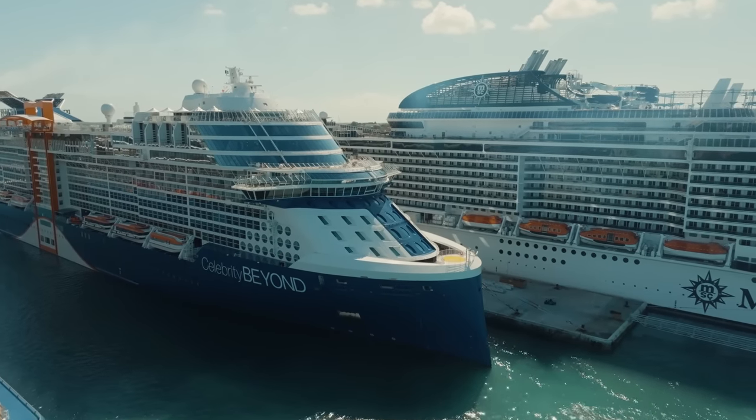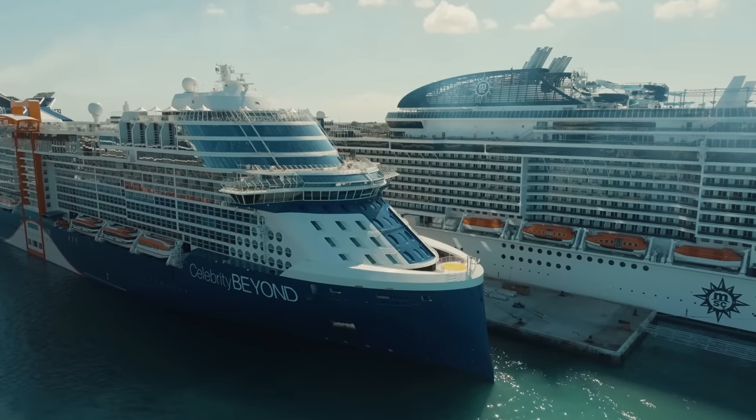Ahoy there cruisers and welcome back on the Celebrity Beyond, our first ever Celebrity Cruise. This video is going to be a must-see. We're going to talk all about Celebrity Cruises, give it a brutal review, our pros and cons, what we liked and what we didn't like, and who we think it might be for. It's going to be a brutal review so stick around — we were really surprised by some of the stuff here on Celebrity.